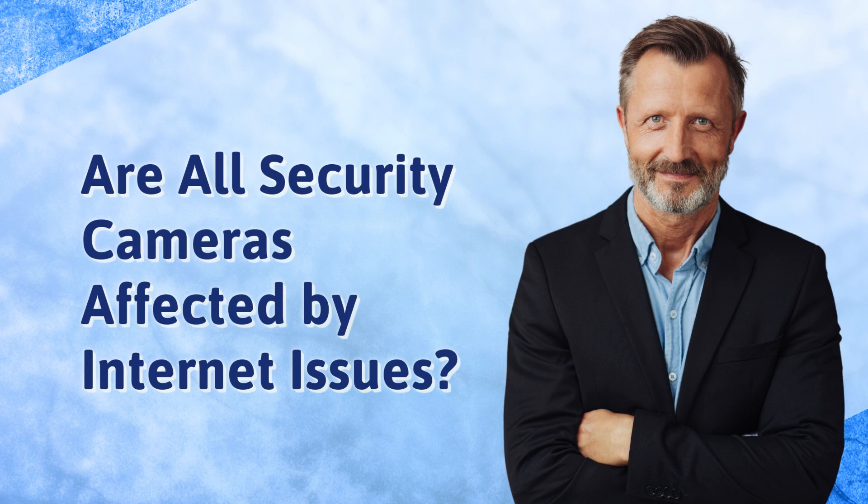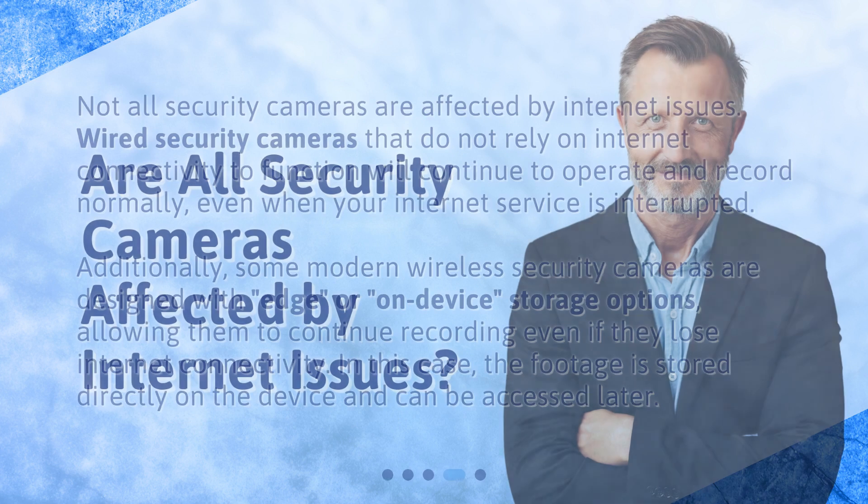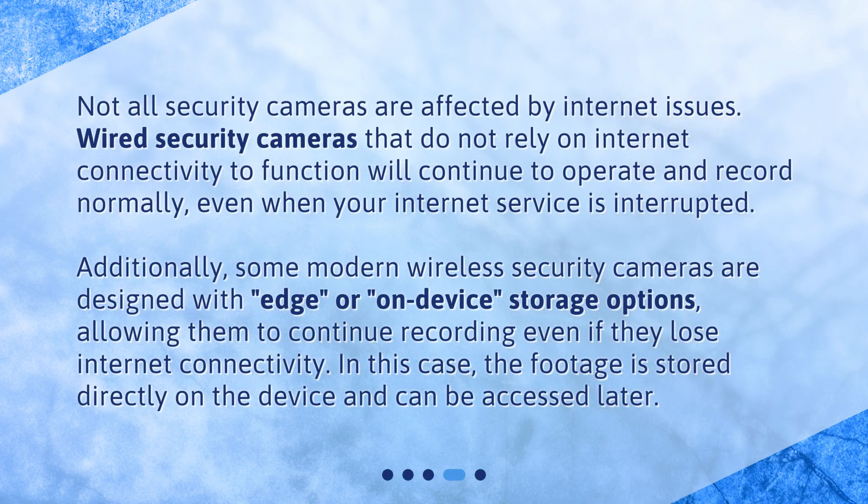Are all security cameras affected by internet issues? Not all security cameras are affected by internet issues. Wired security cameras that do not rely on internet connectivity to function will continue to operate and record normally, even when your internet service is interrupted. Additionally, some modern wireless security cameras are designed with edge or on-device storage options, allowing them to continue recording even if they lose internet connectivity. In this case, the footage is stored directly on the device and can be accessed later.